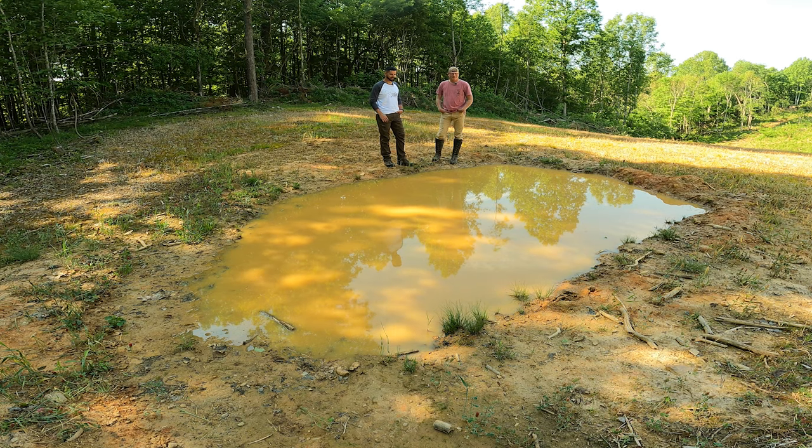That little frog right there has become our little buddy — he learned something today. But as it is for us, and as it is for that little green frog right there, wildlife is our way of life.